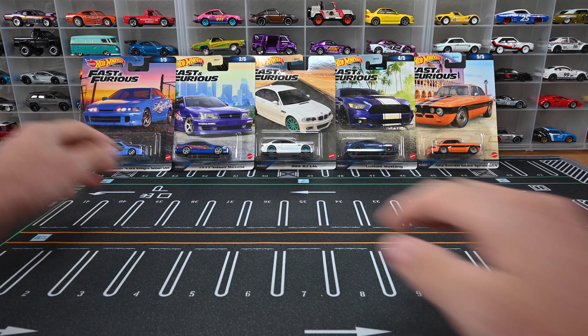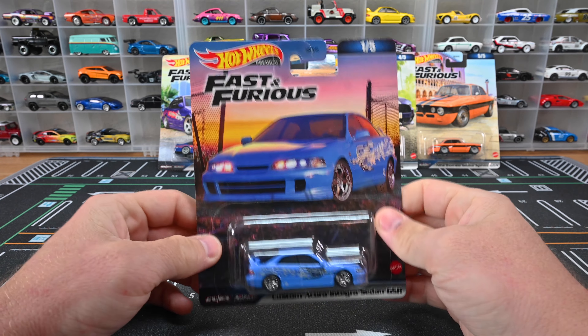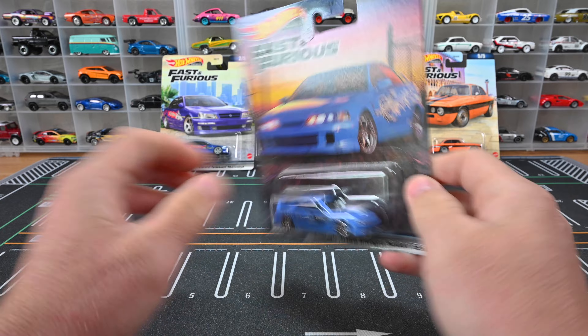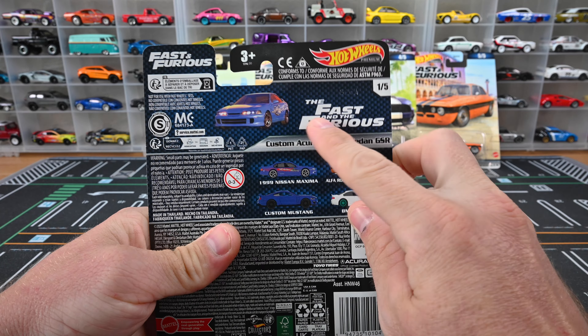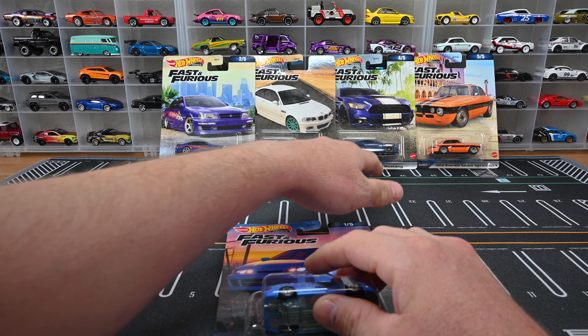This is the Fast and Furious 2023 Mix 3 Premium. We've got cars one through five, and each car has artwork dedicated to the movie it's from. Flip it around back and you can see which movie — there's Paradise, Alpha Mara, and the Skyline. If you need the barcode, go ahead and have employees scan it at Target or Walmart. I found my set at Target, so I hope you guys have good luck finding yours.